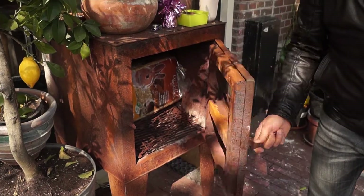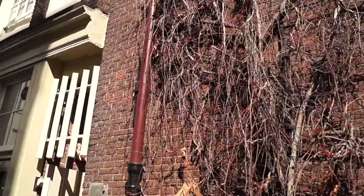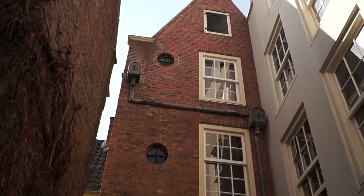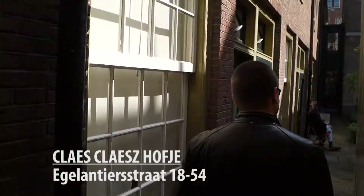The Jordaan is quite an artsy area, and sometimes you come across cool surprises, such as this oven thingy here. The next hofje we're visiting is the Klaas Klaashofje. Supposedly it's hard to find, but the entrance to the alley has a white fence above it. The Klaas Klaashofje was built in 1616, and what makes it different from other hofjes in the city is that it consists of three little courtyards.